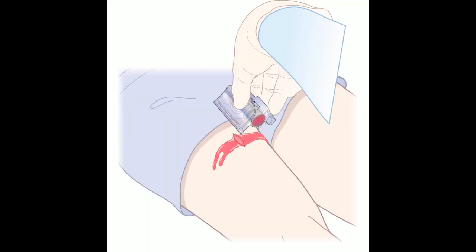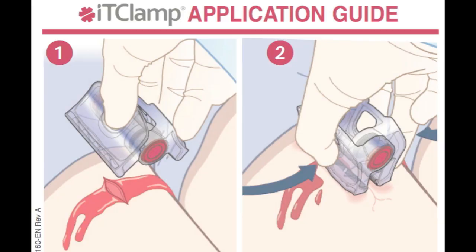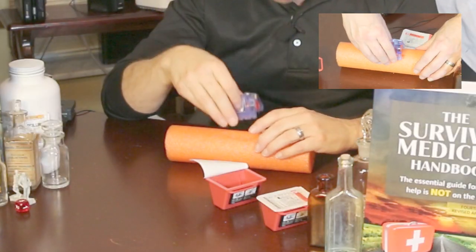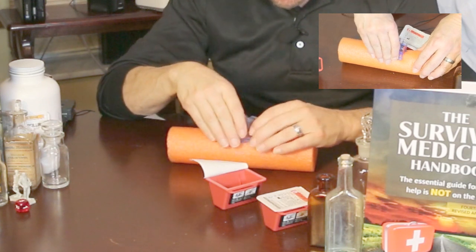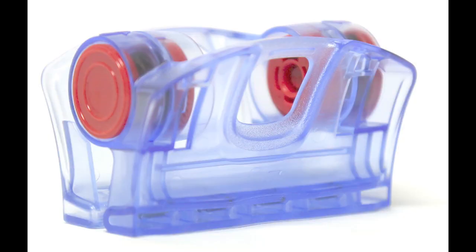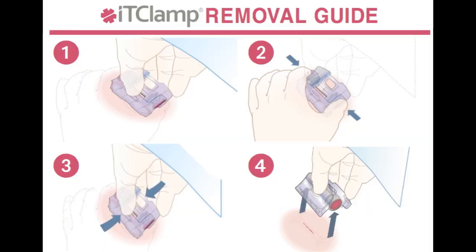To use the IT clamp, open the sterile package and remove the device by lifting straight up. The device will remind you of a hair clip — it looks a lot like it. Locate the wound edges, align the spread-open device parallel to the length of the wound edge, and then press the clamp shut for a fluid-tight seal. Adjustment is done by pressing the red release button, which releases pressure and allows replacement, stopping bleeding temporarily until definitive therapy can be instituted.